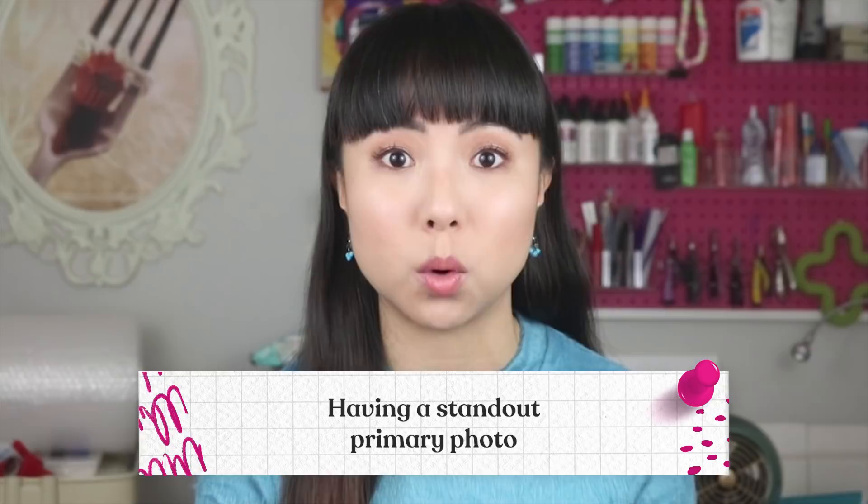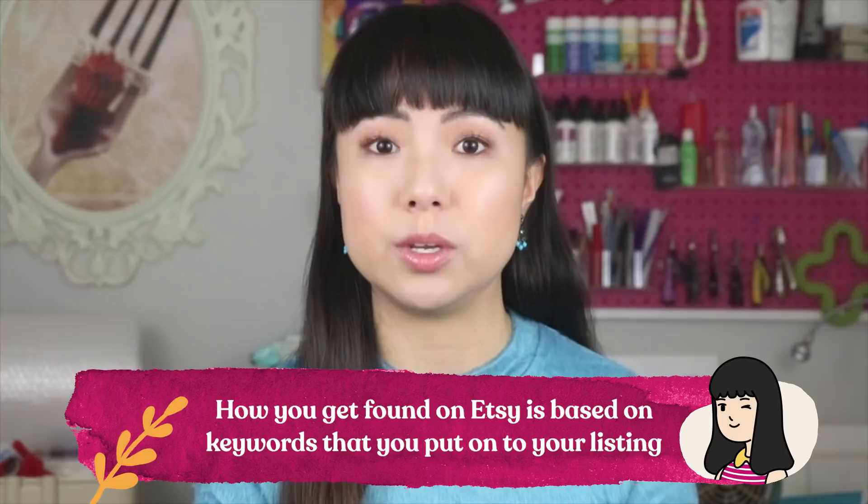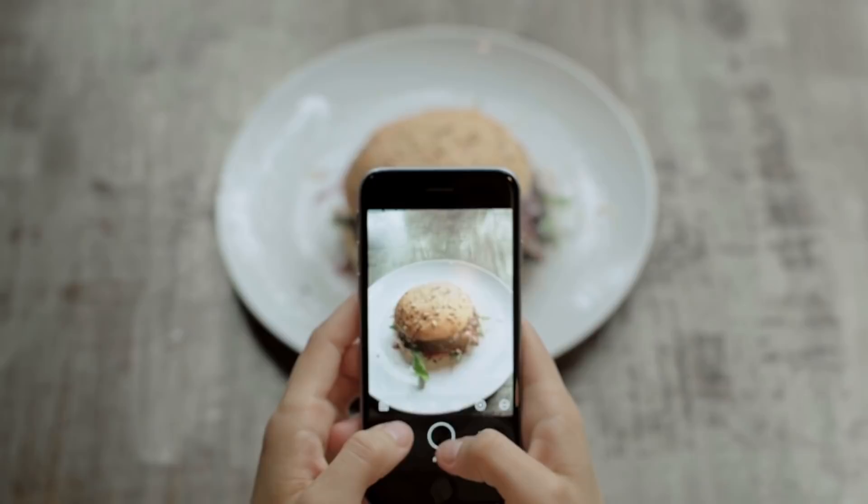The second step to Etsy success, which ties into understanding the Etsy algorithm, is having a standout primary photo. This ties back to having engaging product listings, but it's so important that I want it to be a whole standalone step, especially because this is something a lot of people don't do. How you get found on Etsy is based on keywords you put on your product listing. I'm not going to talk about keyword research because there are many other videos on that, but let's assume you are starting to show up for the keywords you're targeting but maybe you're not on the first page yet. An easy hack for quickly boosting your Etsy search rankings is designing your primary photo so that it is the first thing people want to look at when they're presented with a search page full of products.